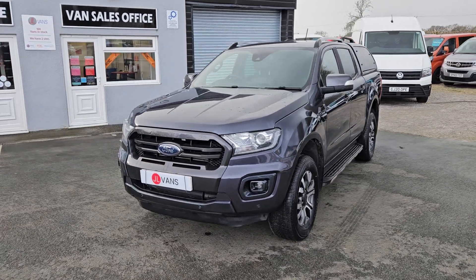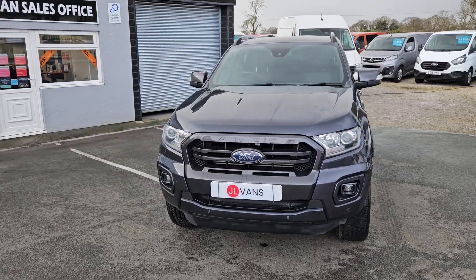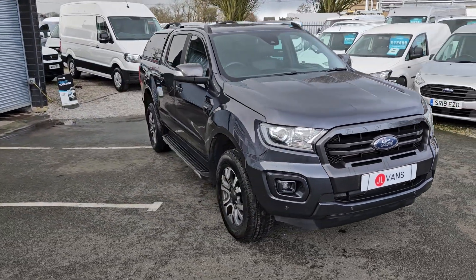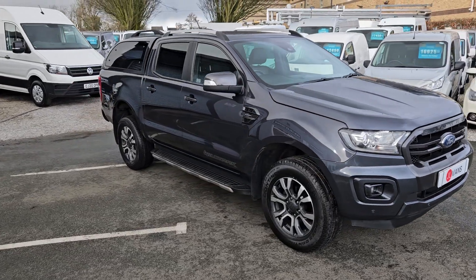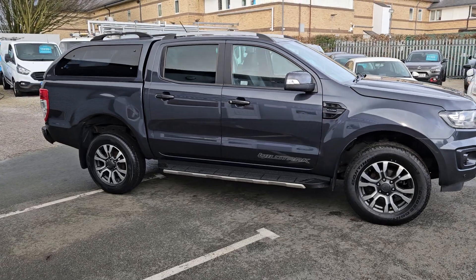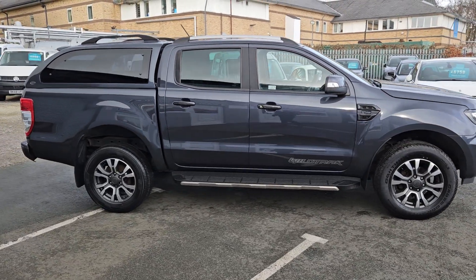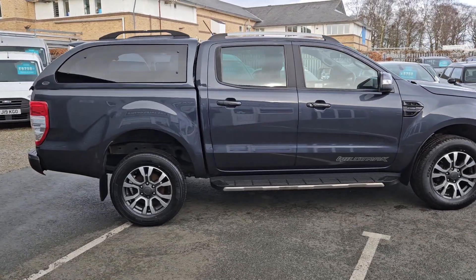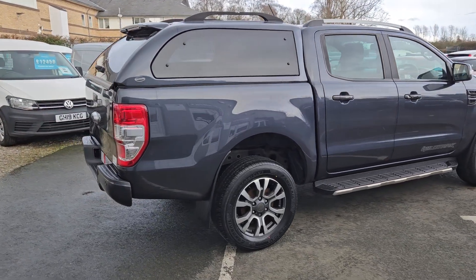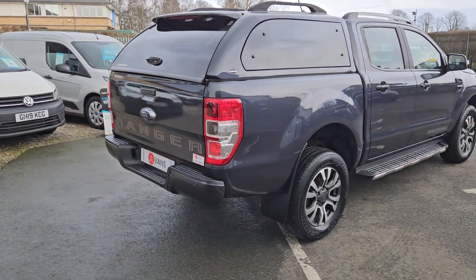Hello and welcome to Jail Vans. We offer UK nationwide free delivery and are currently the highest rated used van dealer on AutoTrader, with over a thousand verified purchase reviews and over 400 Google reviews. We also work with a number of different finance specialists so we can offer a bespoke finance package if required.